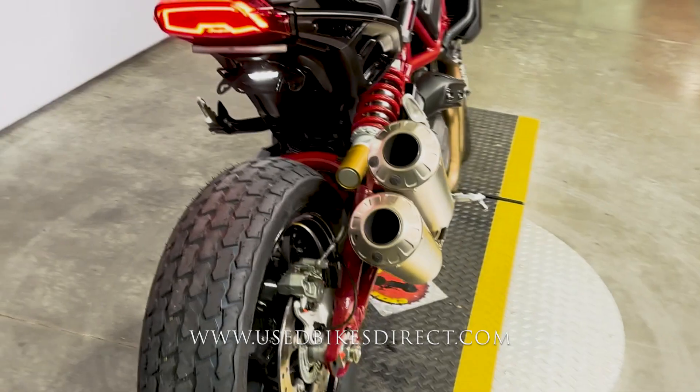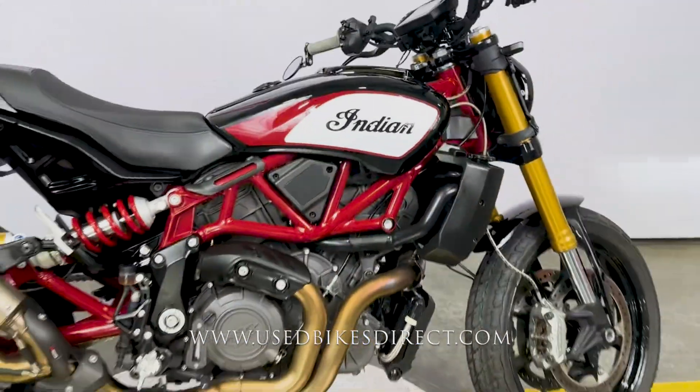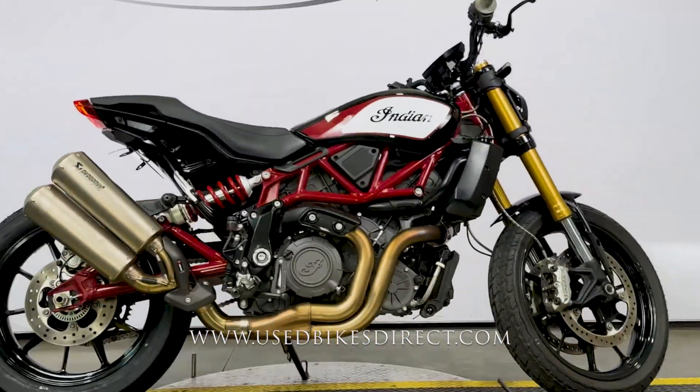As always, find us on the web at usedbikesdirect.com or reach out to us at 866-576-2453.